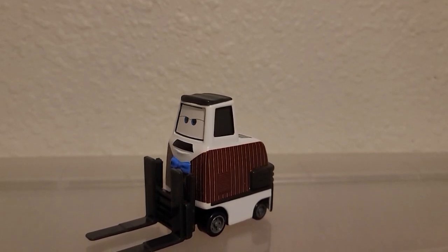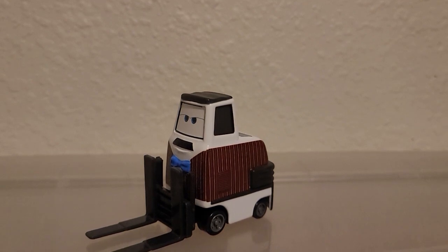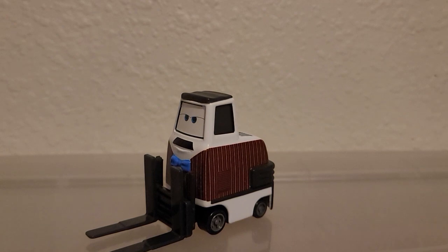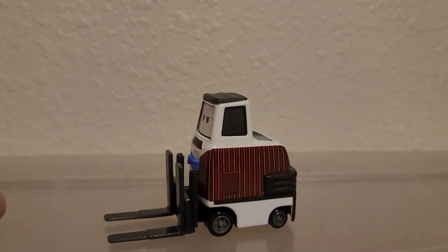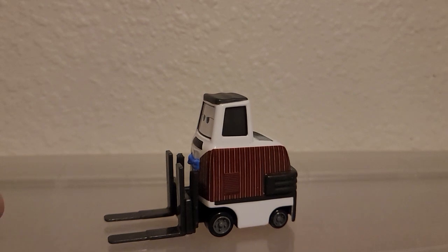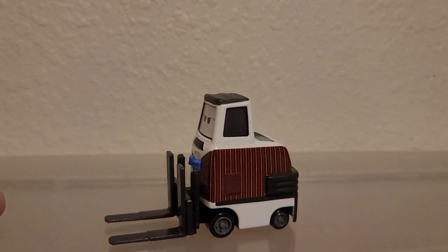Hello, you guys. Welcome back to another Cars Diecast review. Today I'm reviewing another pretty much forgotten background character from the Cars 2 movie. This is Brian Fuel, the bartender at the Ye Left Turn Inn in London.